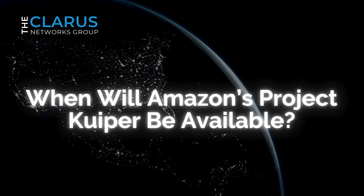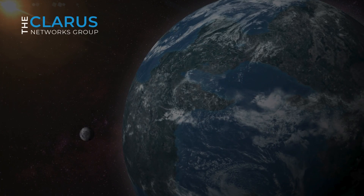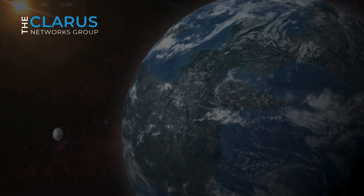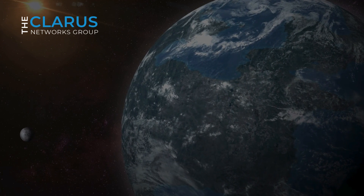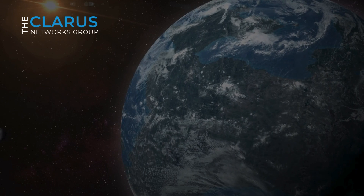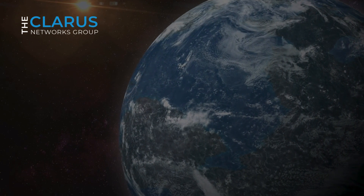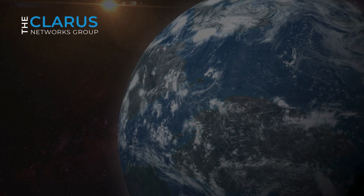When will Amazon's Project Kuiper be available? Amazon's Project Kuiper is still under development, but the company has already made significant progress. As of the latest updates, Amazon has launched two test satellites, and the deployment of production satellites is expected to begin in 2023. Amazon has partnered with several telecommunications companies, including Vodafone and Vodacom for Kuiper services, indicating their desire to make Project Kuiper available to a wider user base.